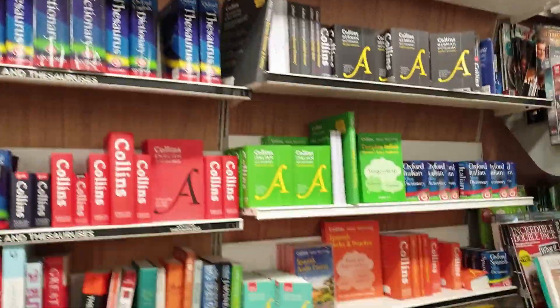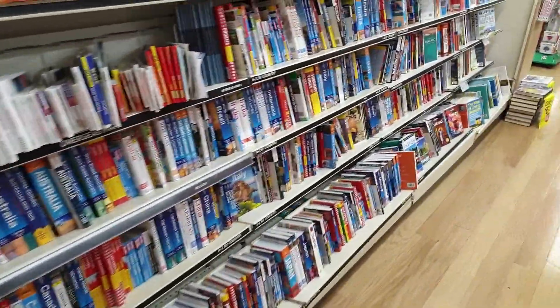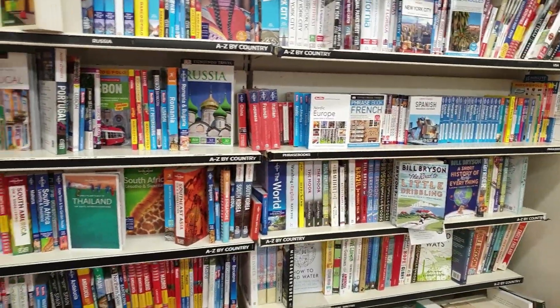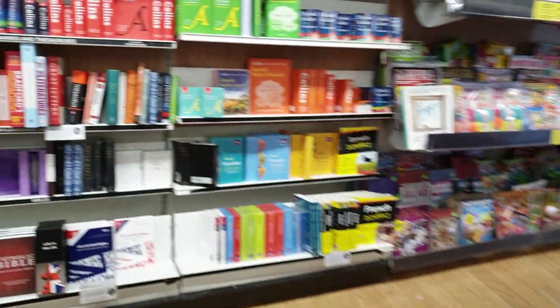The Life in the UK test — you must pass it first if you apply for indefinite leave to remain or a naturalization application. Still searching for the book — it might be in the magazine section.